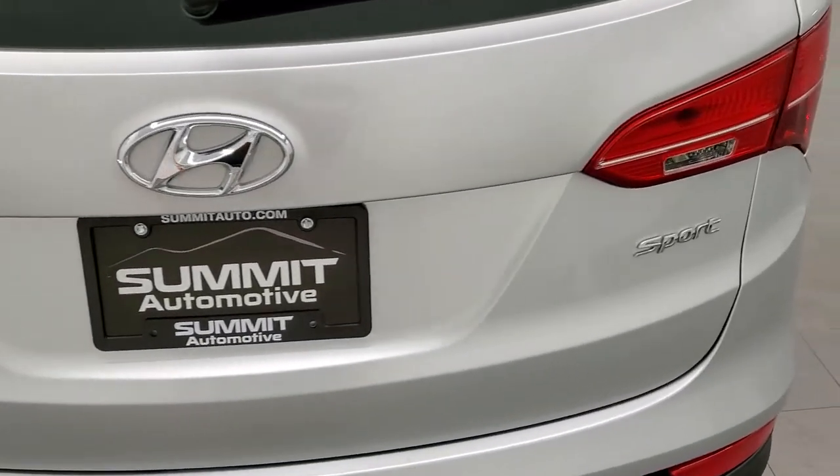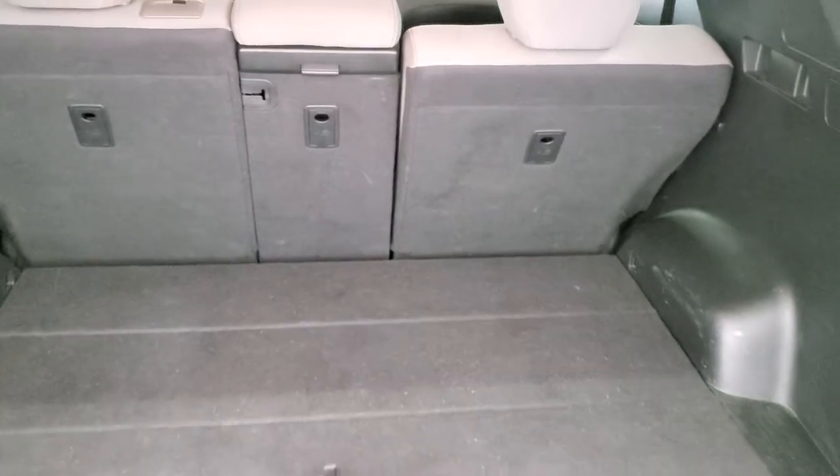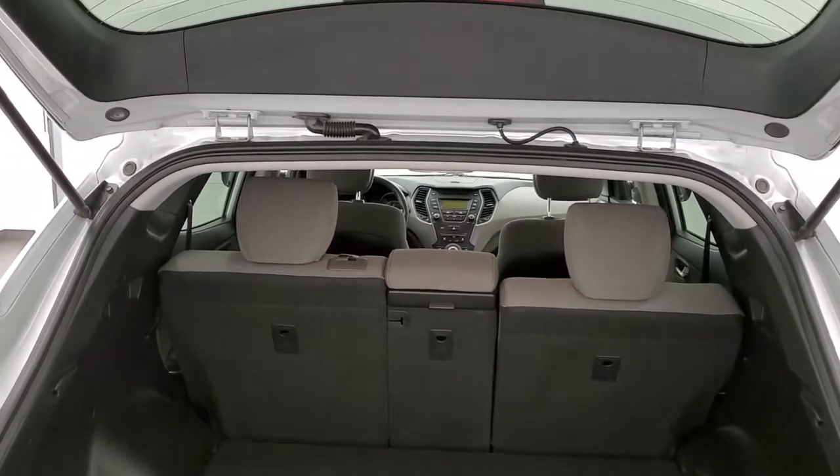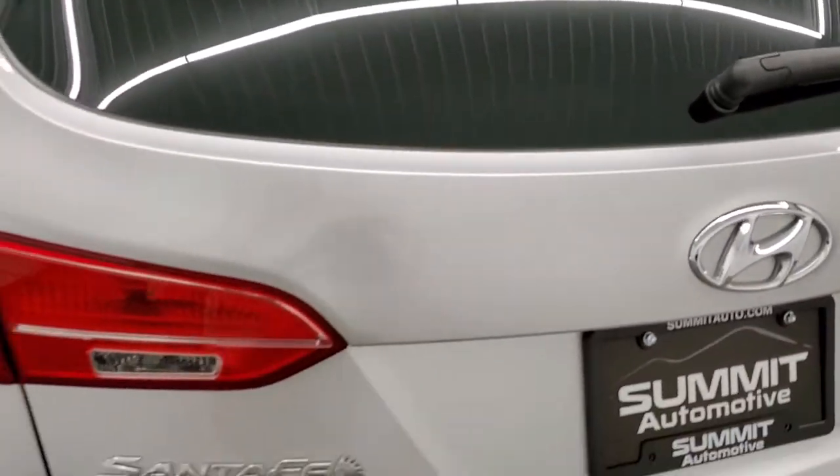The rear gate is in nice shape too. The back storage area is very nice and clean. You do get jack tools under here, and then more storage underneath which is pretty nice. Those seats do fold down and also recline. The shocks are doing a nice job holding that rear gate up and it shuts nice and solidly.